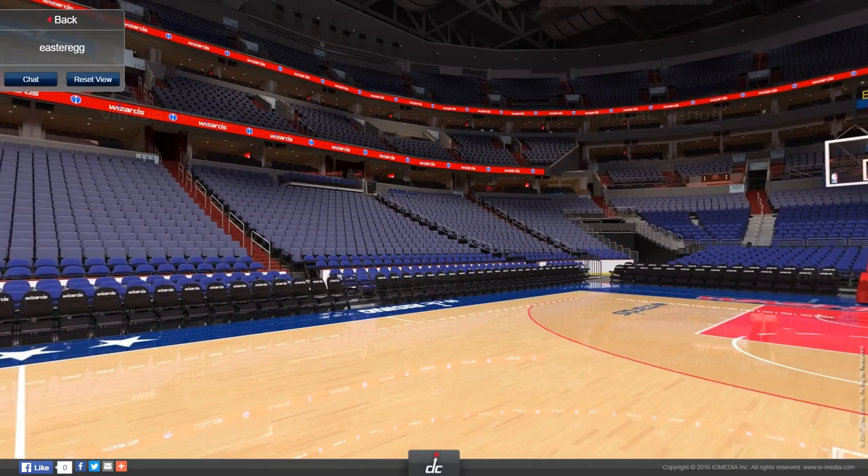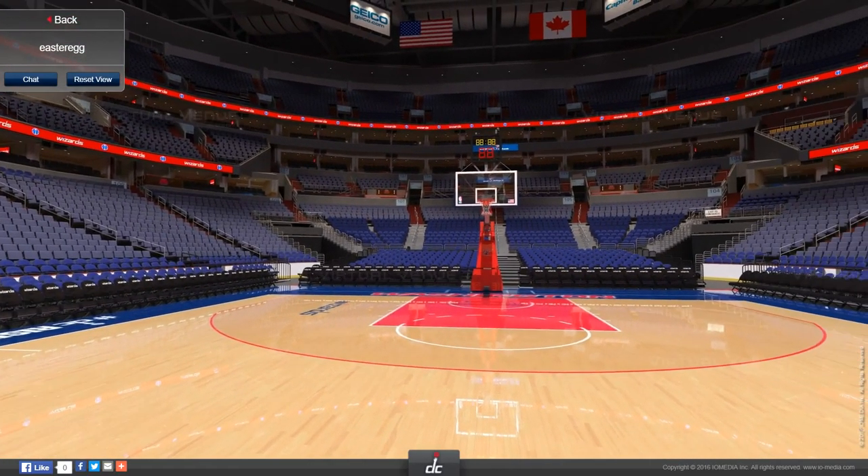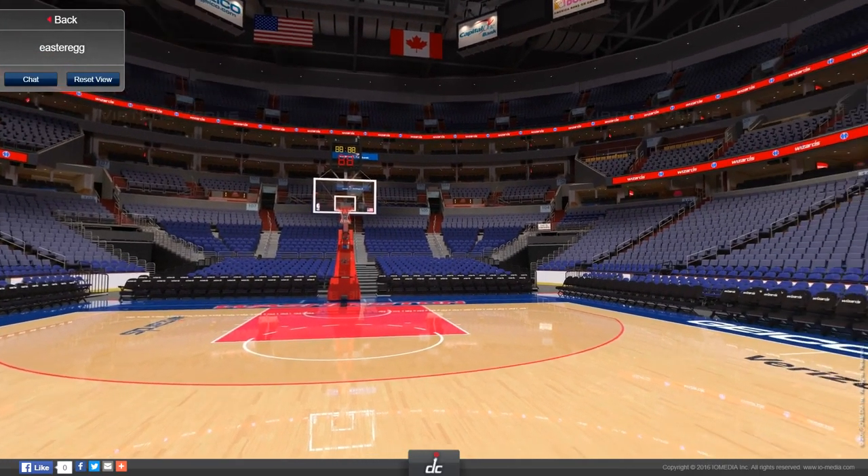Everything says Wizards because the Wizards also play here, and the Capitals. Usually the student section for the Georgetown games is like here and here. Sometimes they'll even go up farther, which is pretty cool. We get super good seats to watch all the action.